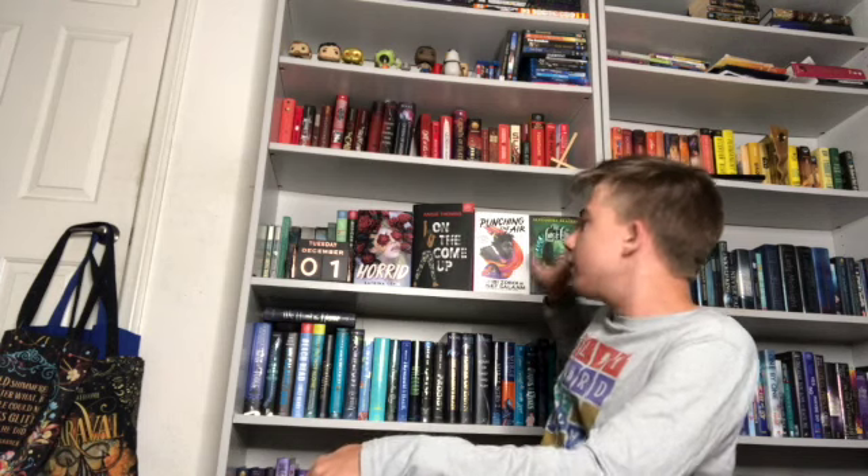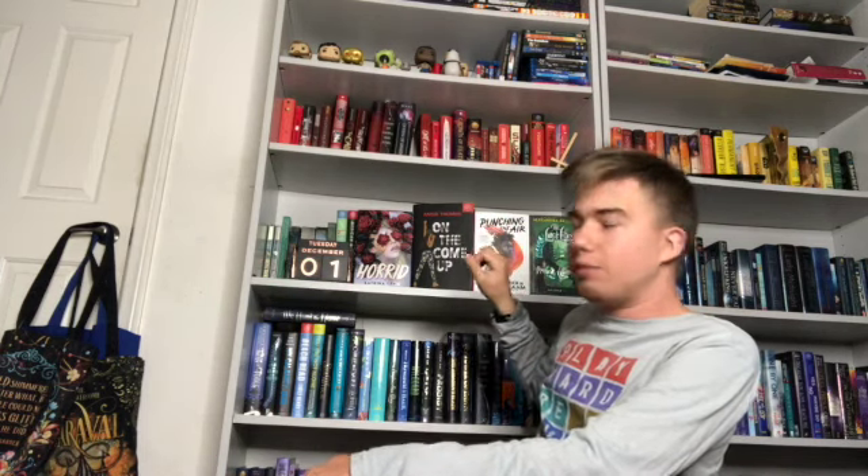I'm actually happy filming this video today because now after talking about all these books, I can post a picture on my Instagram and put them back on my rainbow shelf — so that's really nice.